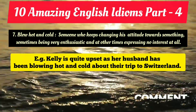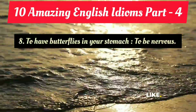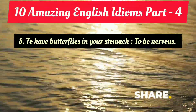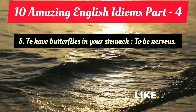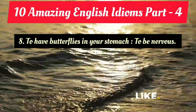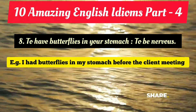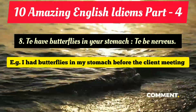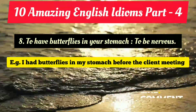The eighth idiom is 'to have butterflies in your stomach,' which means to be nervous before a very important thing or event — to feel nervous or anxious. Example: 'I had butterflies in my stomach before the client meeting.' That means I was quite anxious and nervous before the client meeting.